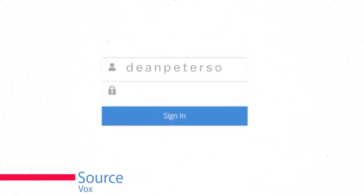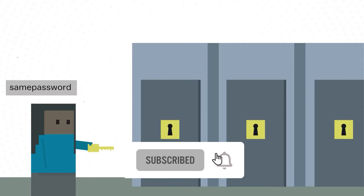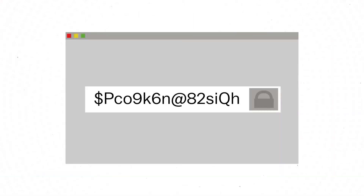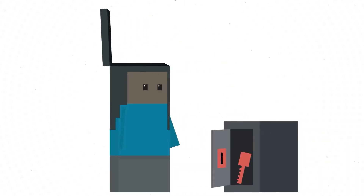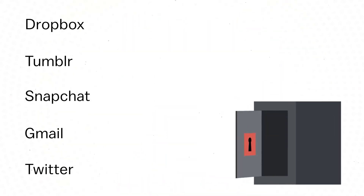Password managers make it easy to create, manage, and store complex passwords that are much more difficult for hackers to break into. Many people recycle the same password across all their accounts, so if a hacker is sitting in an Android notes file, they can do some serious damage. Even with secure passwords, data breaches happen all the time, putting online accounts at risk. With a password manager, you'll have unique and strong passwords for all accounts, ensuring that if one is exposed, the rest are still safe.